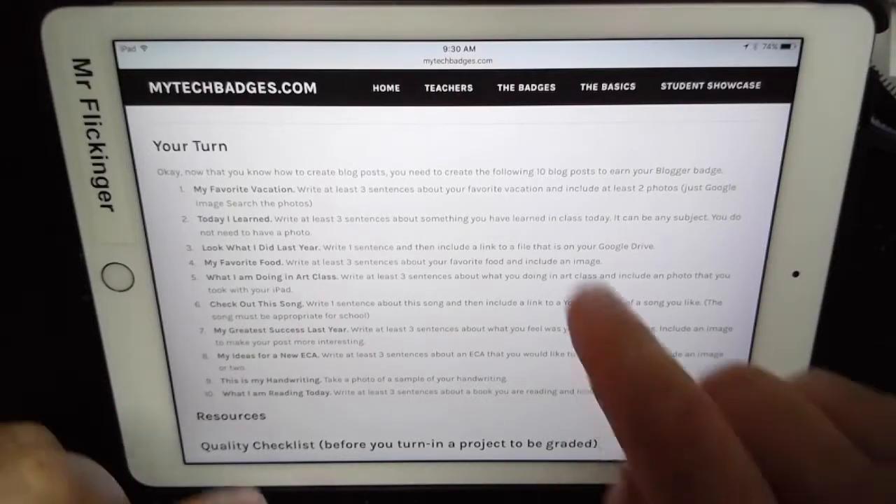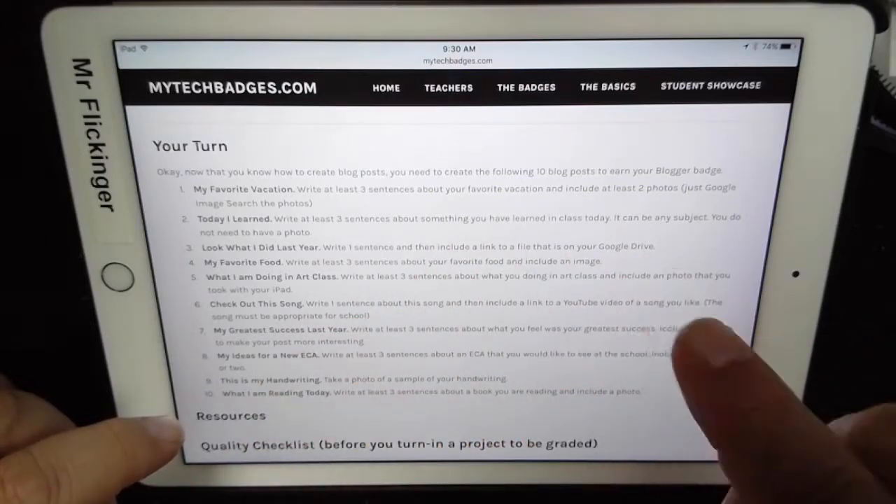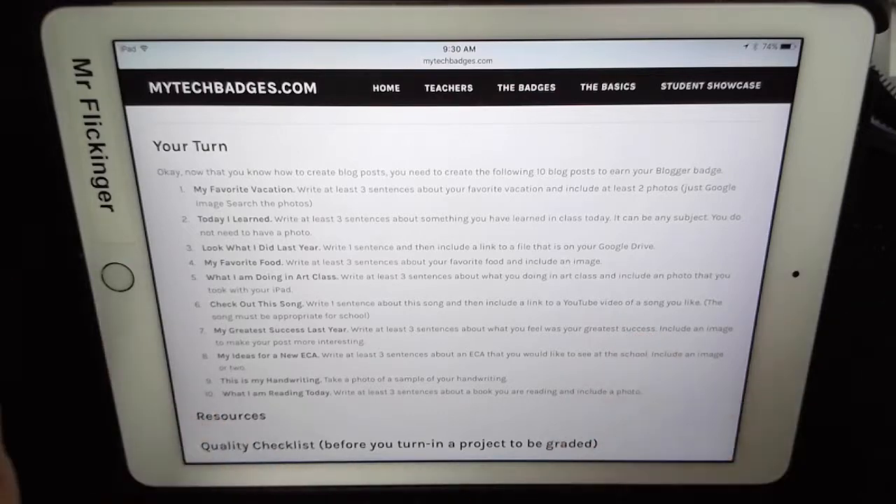Okay students, just below this video is this little area called 'Your Turn.' This is the things that you need to do to be able to earn your blogger badge, and there are 10 posts that you need to make. Don't freak out — 10 is not very many and it should only take you a few minutes on each post.